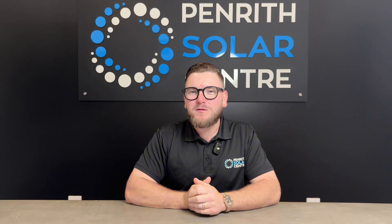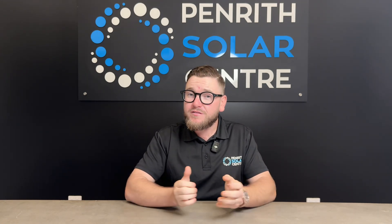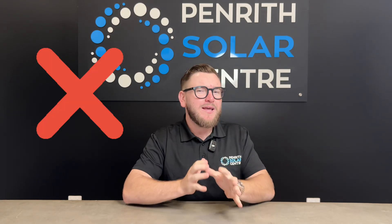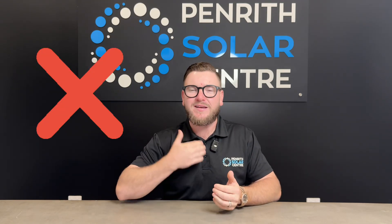What happens to my solar panels during a blackout? There's a common misconception in the solar industry that if you have solar only and the grid goes out, you should still have power available. It's actually not legal for your solar system to continue producing power when the grid is out.